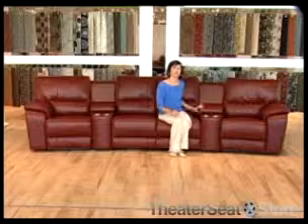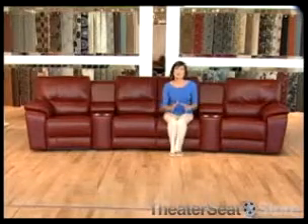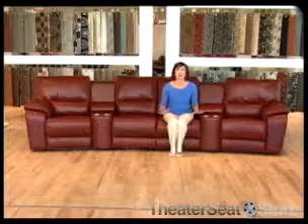Available pieces include storage wedges, sleepers, ottomans, stand-alone recliners, and many other options.